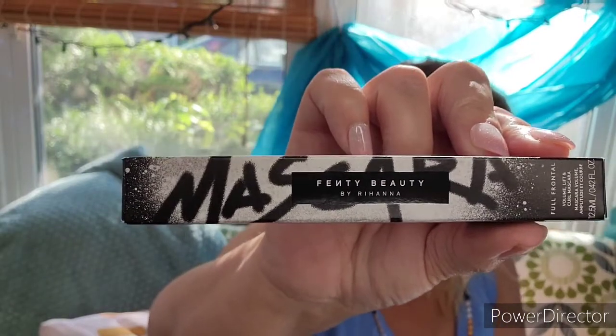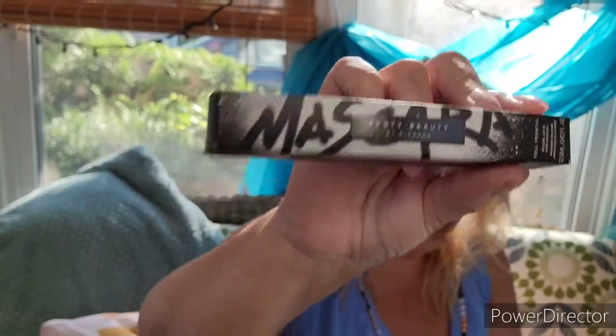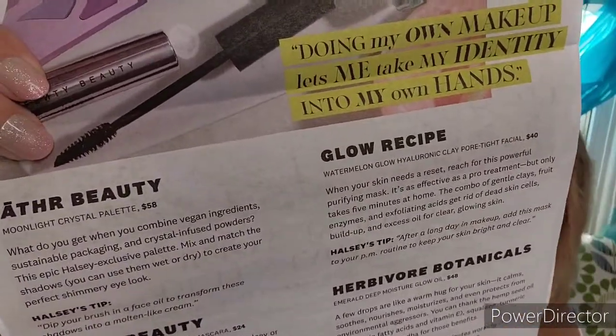I also got the Fenty Beauty Fruit Full Frontal Volume Lift and Curl mascara, valued at twenty-four dollars. I love this mascara — this is one of my favorites. I got it in one of my other boxes. I'm not going to open it up. The brush is kind of an odd shape — it's thick but almost flat on one side. If you got this, this is one of my favorite mascaras.